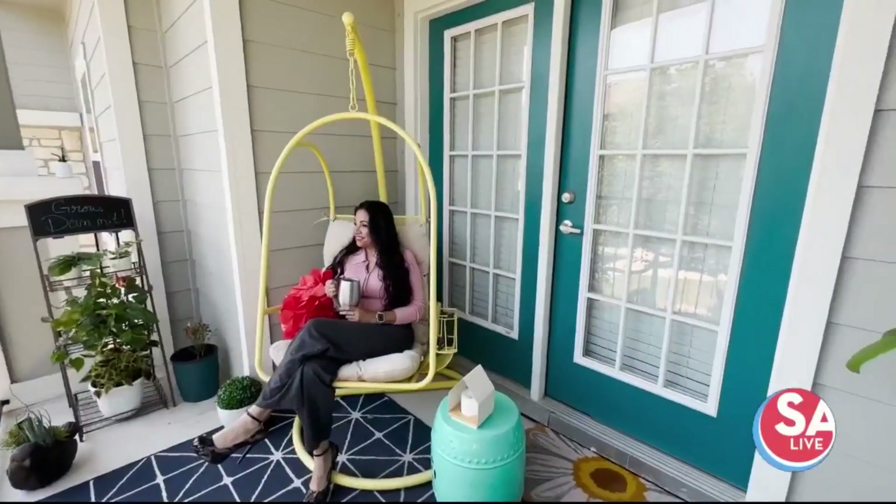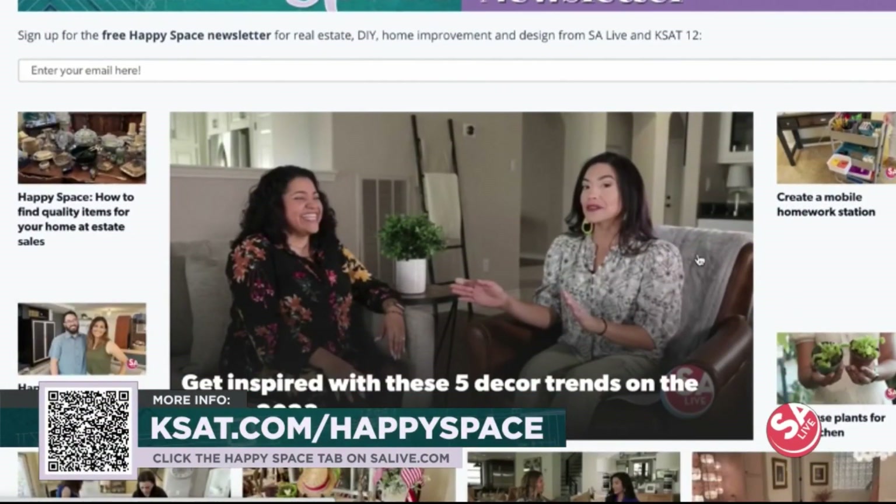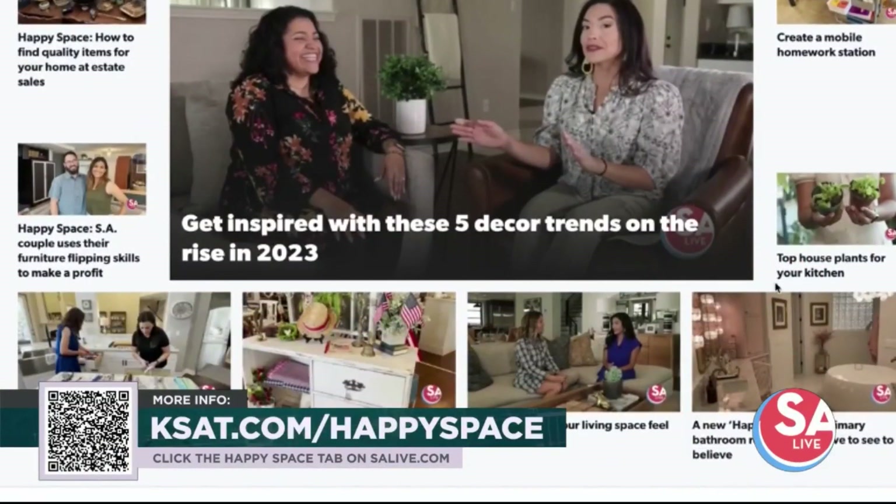For more Happy Space inspiration, head to EssayLive.com and click the Happy Space tab. For SA Live, I'm Jen Tobias-Jewski.